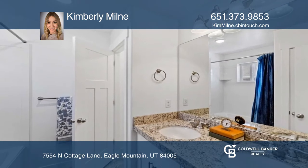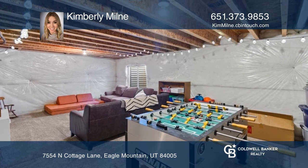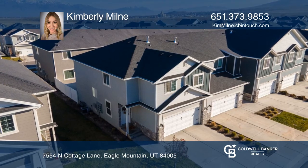There are four bedrooms including a vaulted primary suite and an unfinished basement ready to be made your own. Kimberly Milne has all the details.